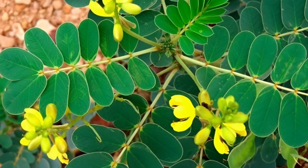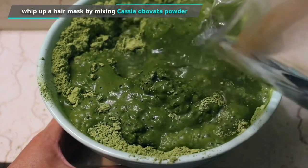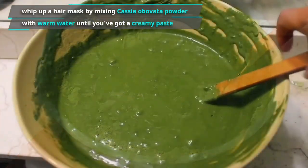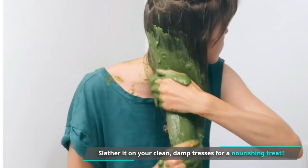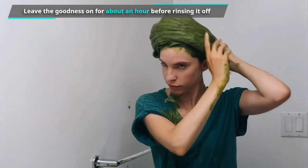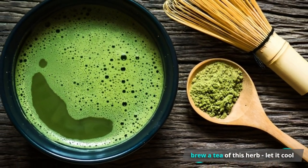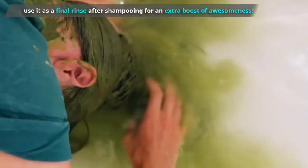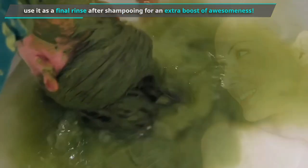So how do you use it? To get all the benefits, whip up a hair mask by mixing Cassia Obovata powder with warm water until you've got a creamy paste. Slather it on your clean, damp tresses for a nourishing treat. Leave it on for about one hour before rinsing off. Another way is to brew a tea of this herb, let it cool, and use it as a final rinse after shampooing for an extra boost.